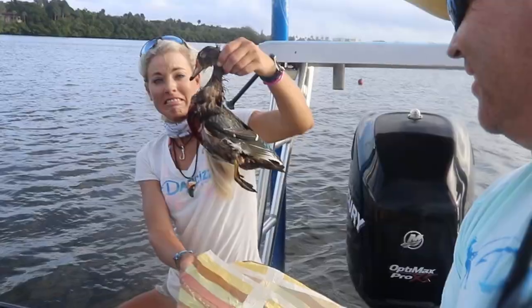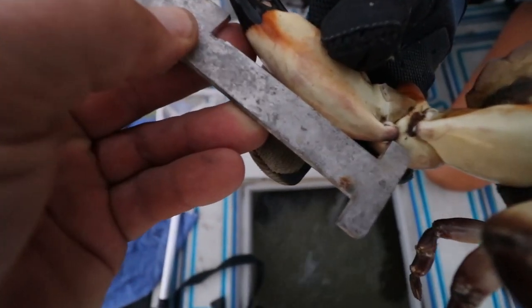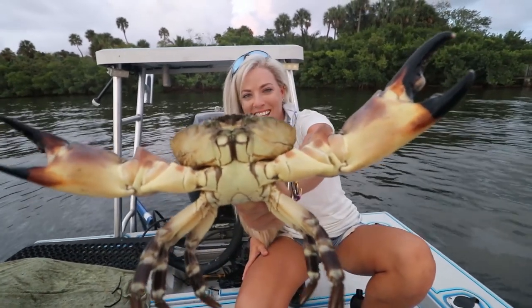What's up everyone? In today's video we teach you how to go crabbing and catch Florida stone crabs. Today is opening day of the 2020 stone crab season and we got some absolute giants.